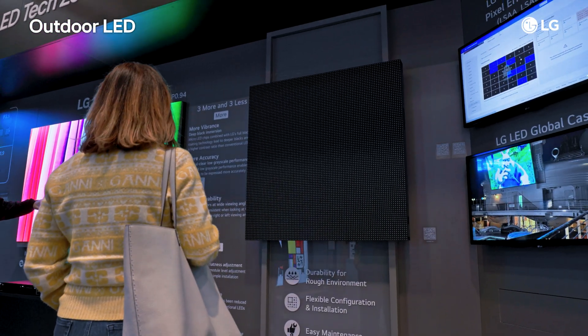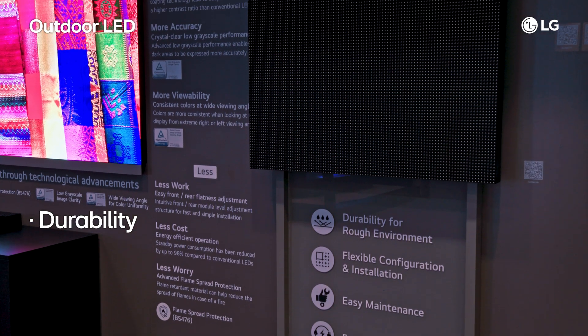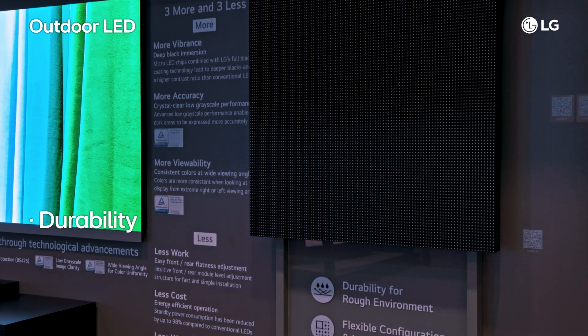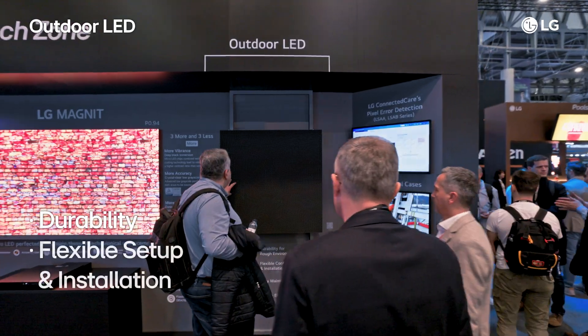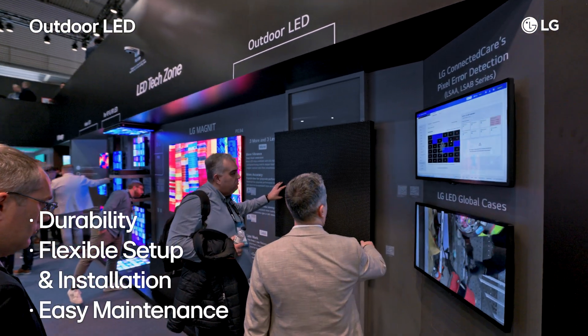These displays are built to last, with an IP65 durability rating, making them ideal for billboards, stadiums, public spaces and more. Just like the indoor LED lineup, installation and maintenance are straightforward, ensuring maximum usability.